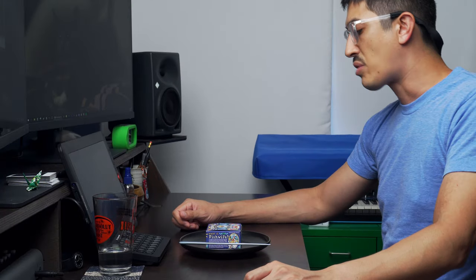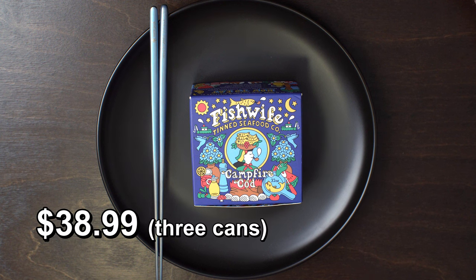What are we even doing here? It's the new Fish Wife — Fish Wife Campfire Cod.